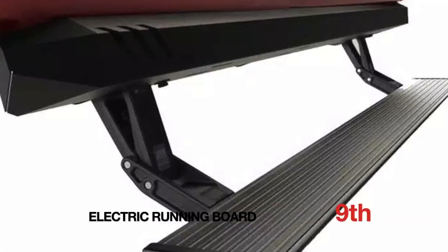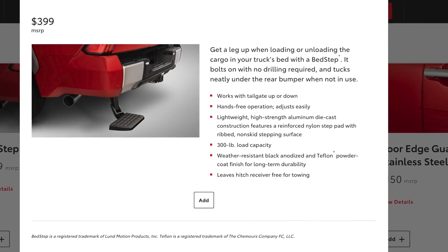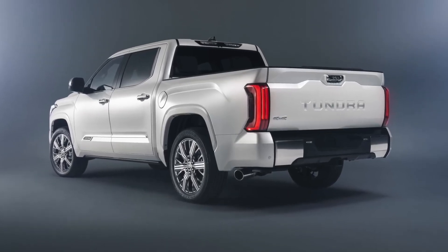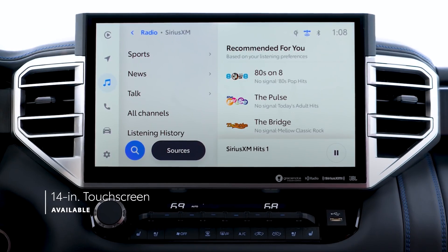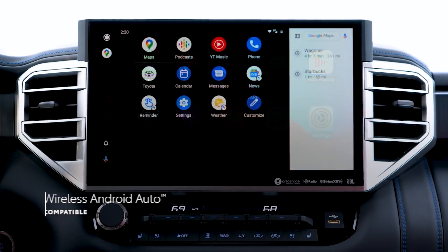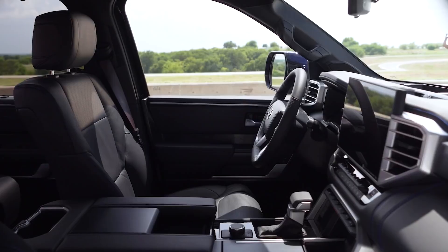Electrically operated boards and bed steps provide easier and quicker access. The interior is equipped with all of Tundra's technological features, including wireless Apple CarPlay with vision, sound, and touch activation, a new 14.0-inch touchscreen with Android Auto, a 12.3-inch digital driver display, a 10.0-inch color head-up display, and a JBL sound system. The Capstone also boasts a panoramic sunroof and acoustic glass in the front doors.